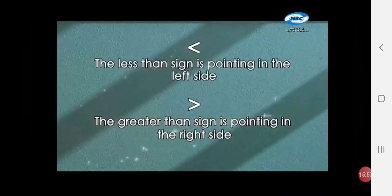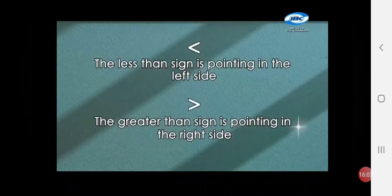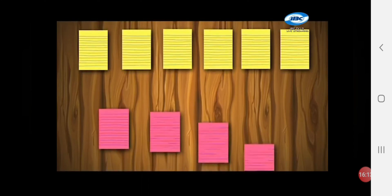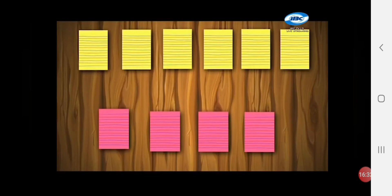Let us review the symbols in comparing numbers. The less-than sign is pointing to the left side, and the greater-than sign is pointing to the right side. I have here different colors of paper. Let us compare each number. Number 1 — which is greater? Yellow! We can say that six is greater than four. We will use the greater-than symbol. The pointed part of the arrow is facing the smaller number.